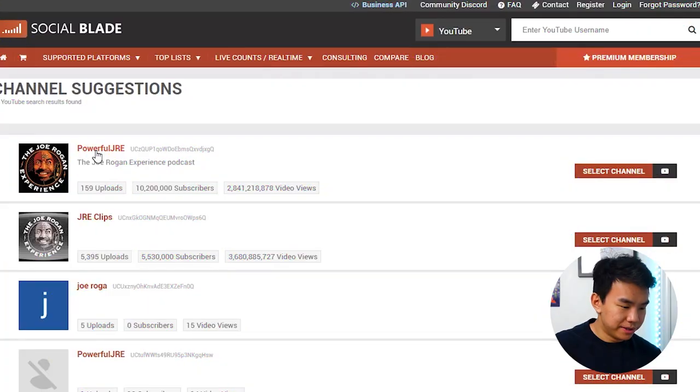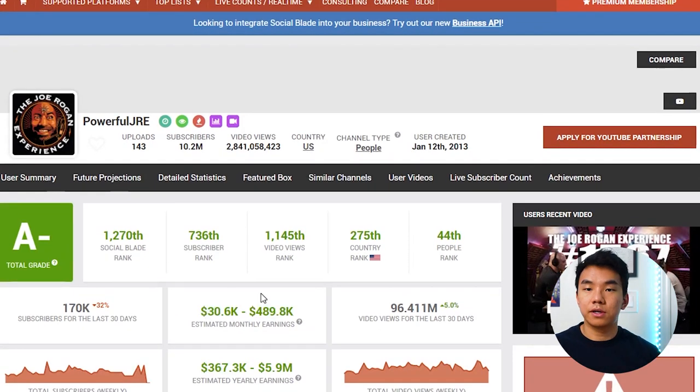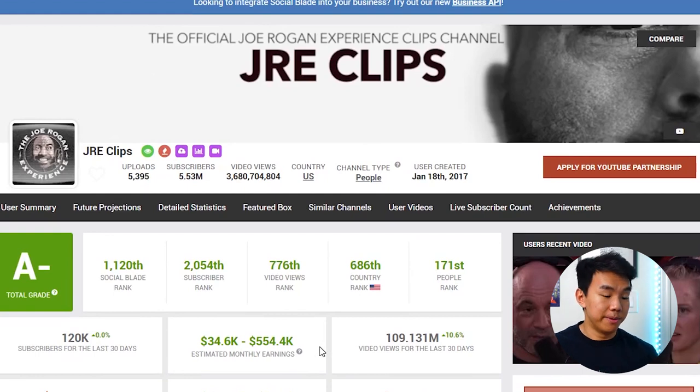We can also look at some podcasts — one I listen to is the Joe Rogan show. I want to mention that a lot of these podcast-type channels have their main channel where they post their podcasts and all the different videos, and then they have a side channel where they post highlights. A lot of the time the highlights channels are actually more popular and tend to bring in more money. Joe Rogan's main channel is making about $500,000 divided by two — so a quarter of a million dollars every single month. But then on his highlight channel, he's actually bringing in a little bit more than that every single month, just by taking what he's already posted and finding the best clips.